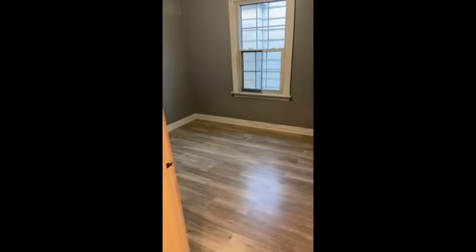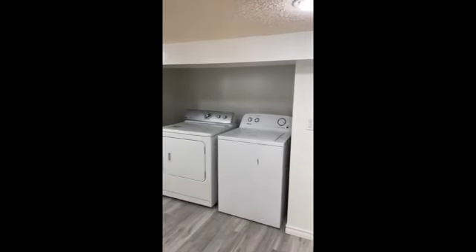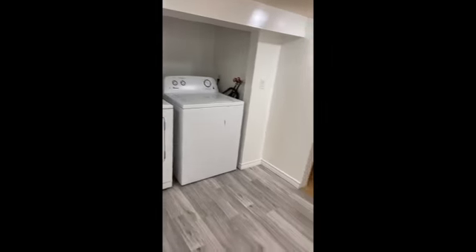The basement can also be converted into a living space — this can be like a teenager cave or a man cave. There's the second bedroom. They separated the laundry; it used to be on the other side. So this is the new laundry here — it's separate from the living space.